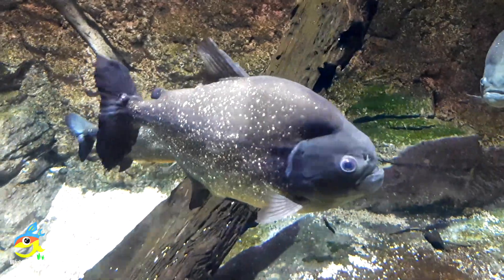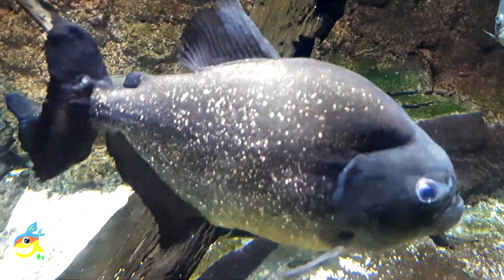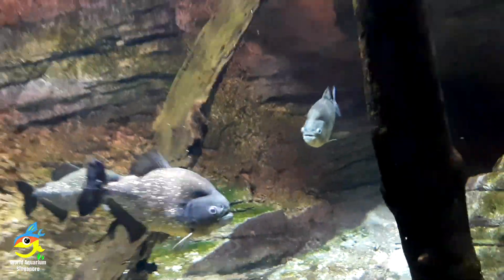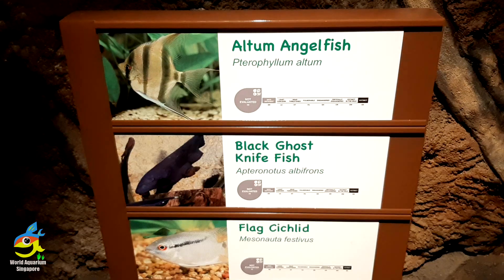Piranhas can grow up to 50 cm in length and have a fierce appearance. They weigh around 3.9 kg or 8.6 pounds, and their bite is horrible. You can see them being hunted and harvested in various YouTube videos. Their distribution covers the neotropical rivers of South America, including Argentina, Brazil, and Bolivia.